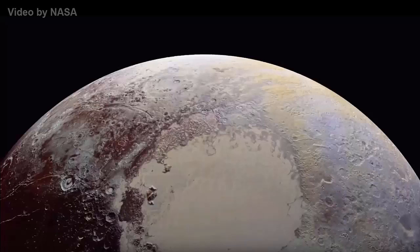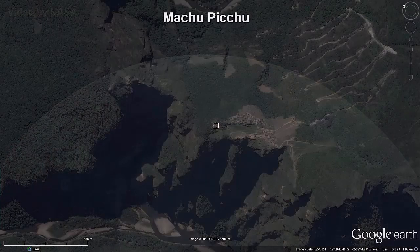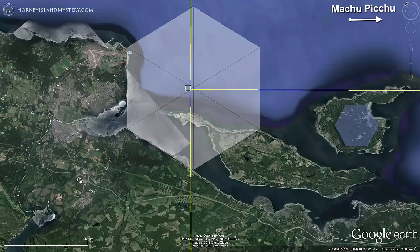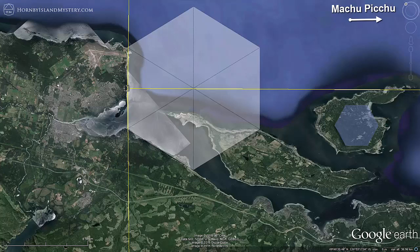Starting from the sacred stone point, create a circle centered on Machu Picchu and extend it to the Comox Valley. This circle shows that the 5.6-kilometer section of coast from the southeast end of the Comox Valley Airport is perpendicular to a line from our Machu Picchu sacred stone point.